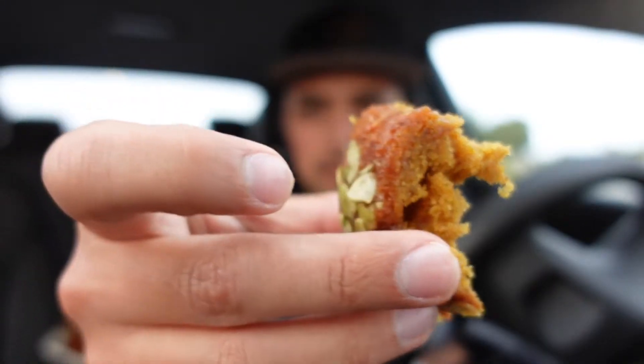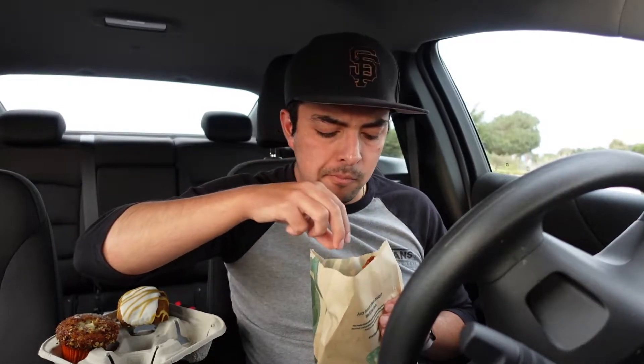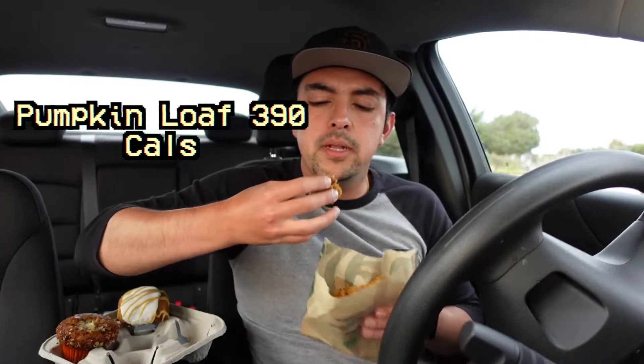First things first, they have pumpkin loaf, and it was kind of already falling apart as I was getting it out of the bag, so I think that means it's moist and delicious. It's got seeds on it, which is kind of cool — pumpkin seeds. Duh. I love pumpkin bread, so this should be bomb. Wow, it's really, really moist. It's good. I would say it's almost a little too moist — it starts getting very doughy. But it's good. I like it, I'm not mad.